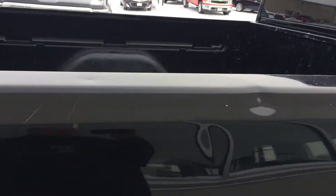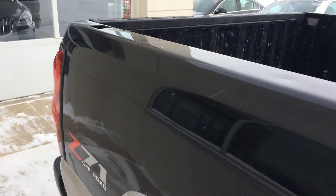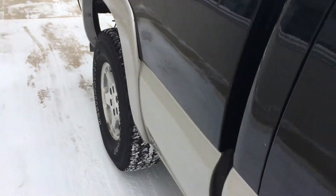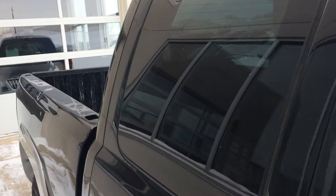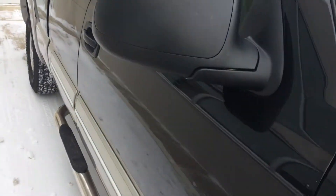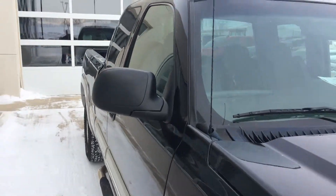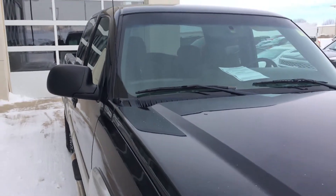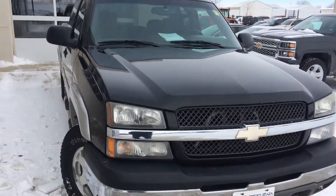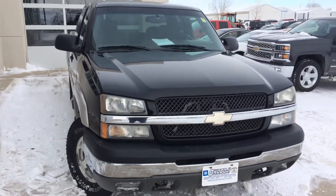So if you've got any questions, give us a call at 712-336-1500, or go online to our website at www.okoboji.gmtoyota.com. This is a 2004 Chevy Silverado 1500 Z71. Appreciate your time.